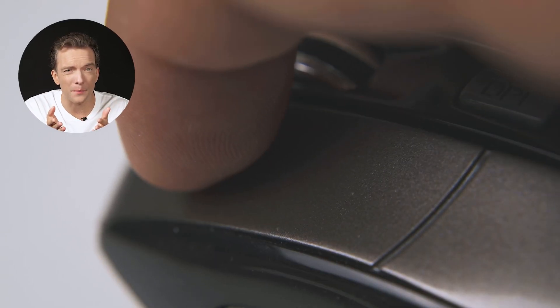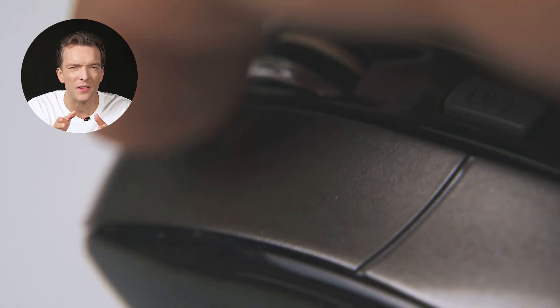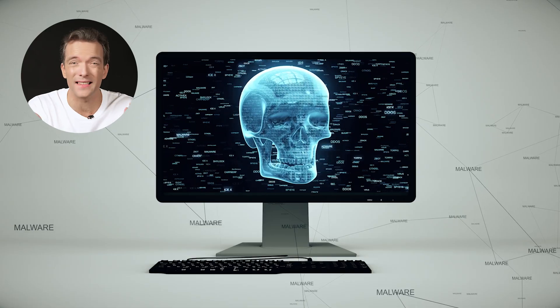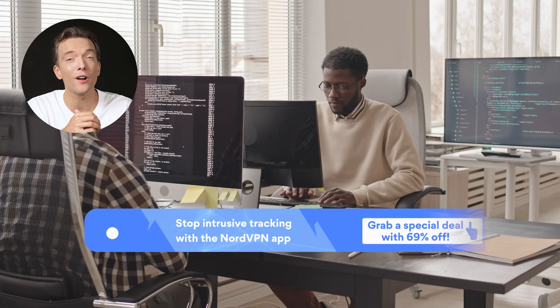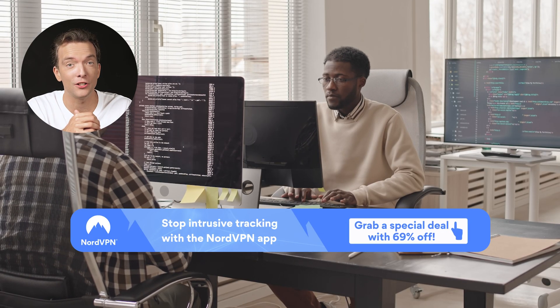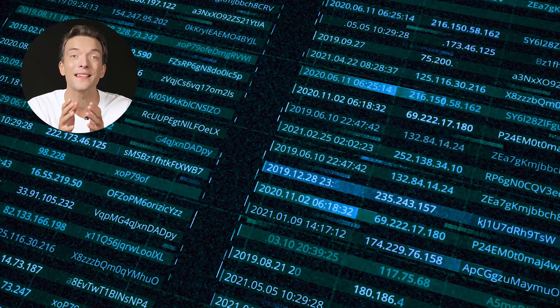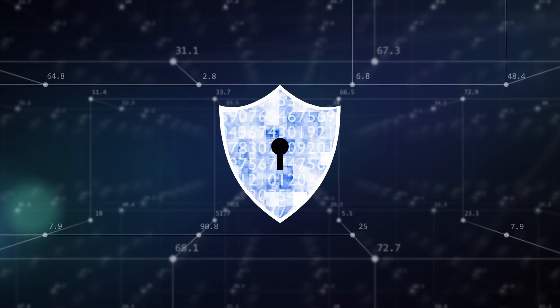Even worse, clicking on them can sometimes inject your device with malware or clutter your browser with unwanted bookmarks and extensions. Advertisers work hard to accurately target ads by tracking us and monitoring our browsing habits. Aggressive online advertising also breaches our privacy.